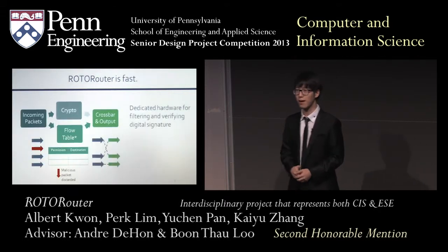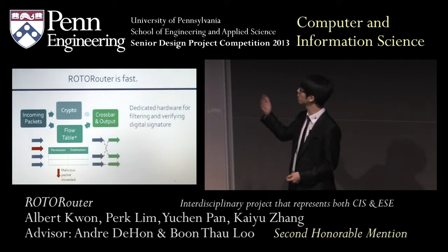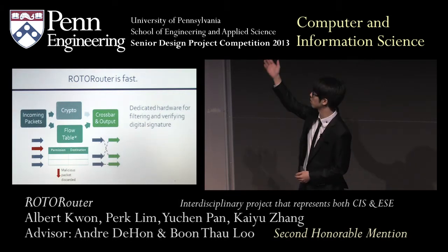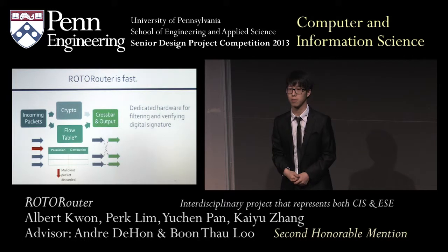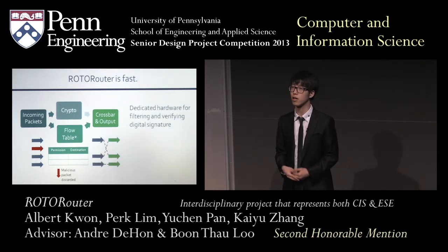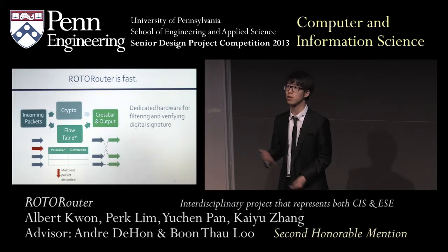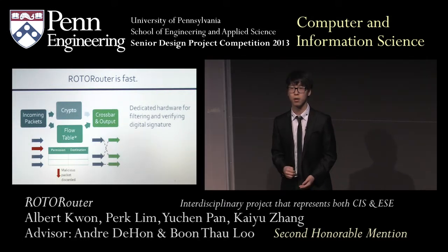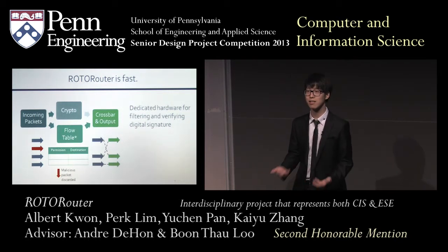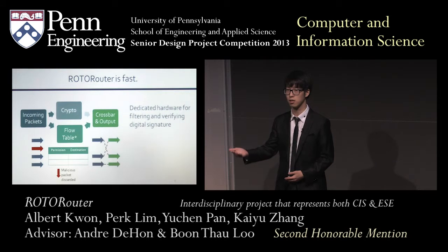RotoRouter is fast. Hardware is infinitely faster than software, so we dedicate hardware for a lot of our operations. For instance, to verify the signature mentioned previously, we dedicate hardware to it, shown as the crypto module on the block diagram. And in parallel, it also runs into what we call a flow table. A flow table is something unique to our system — it tells the packets where to go, but also whether a packet is allowed to go through our router or not, telling us whether a packet is good or bad.